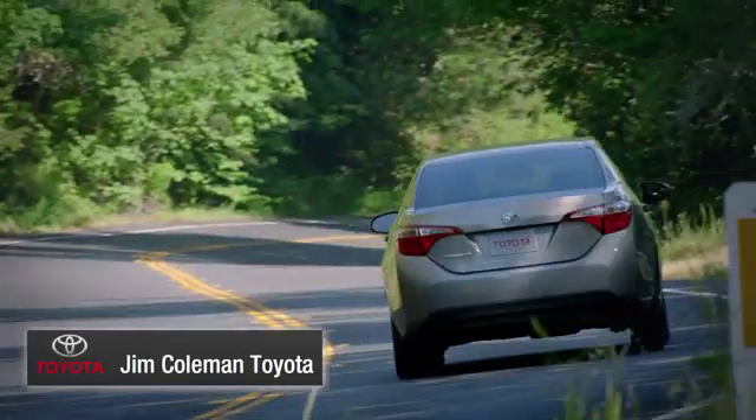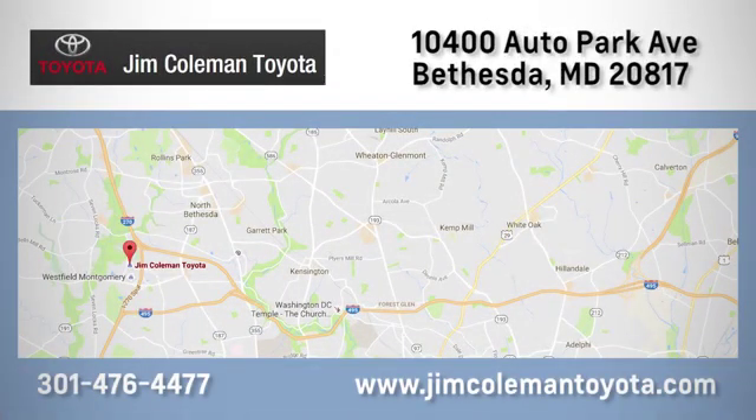We here at Jim Coleman Toyota, along with the Coleman family, remain committed to providing our customers with an exceptional car shopping, buying, and servicing experience.